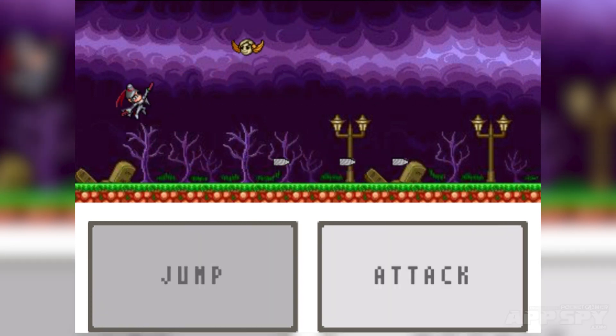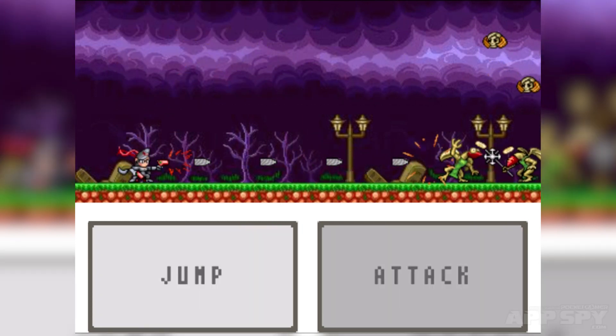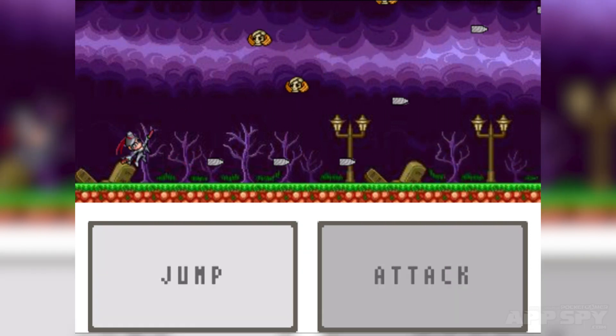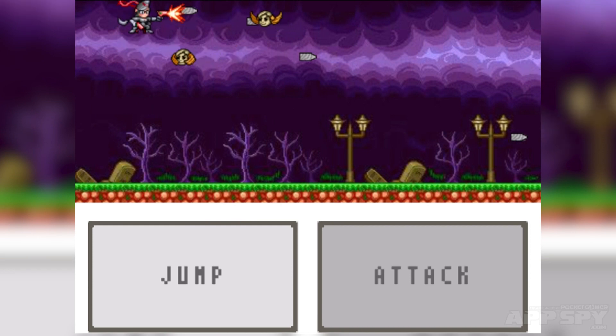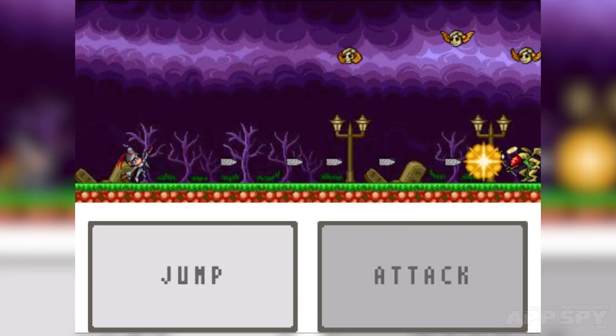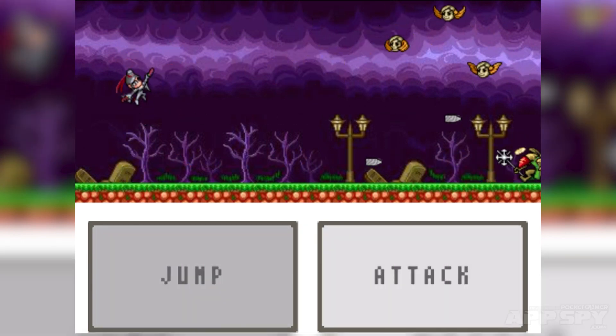I'm playing this on an iPad at the moment, so you can technically play it on iPhone, iOS, and iPad — it's a mobile Bayonetta game. Maybe not the one you were thinking of, but look, it's cool, isn't it? It's fun — I'm jumping around as Bayonetta, awesome. If you want to play the game itself, go to the link underneath this video.